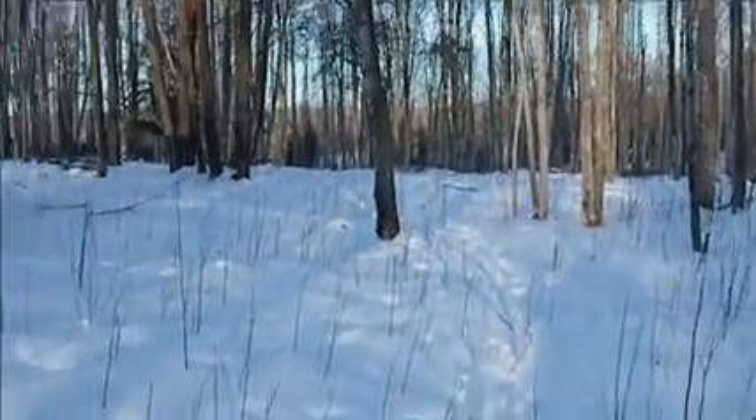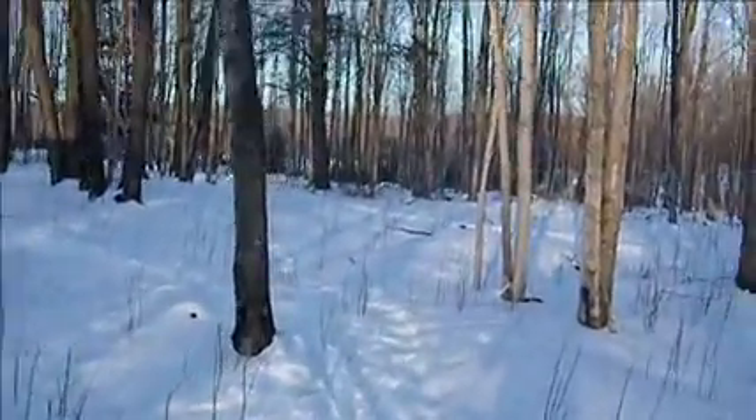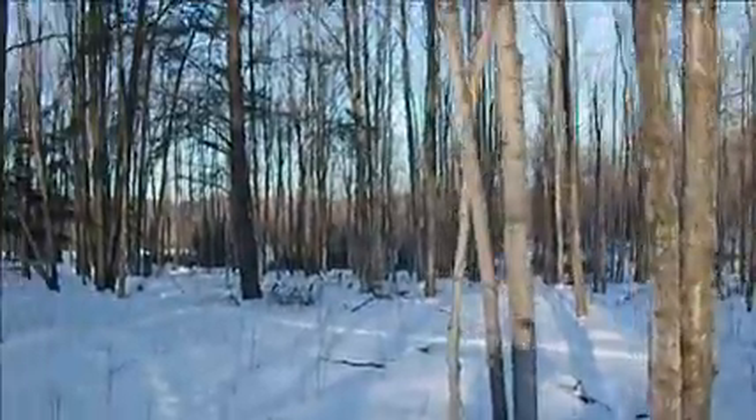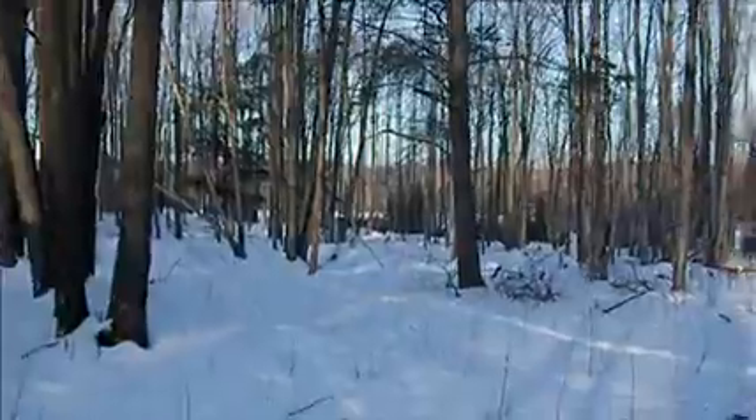Nice little trail up here. Just a view of some spruces and balsams over there.